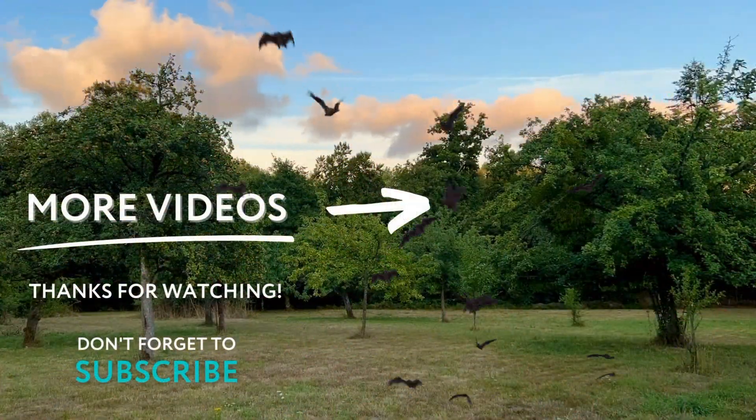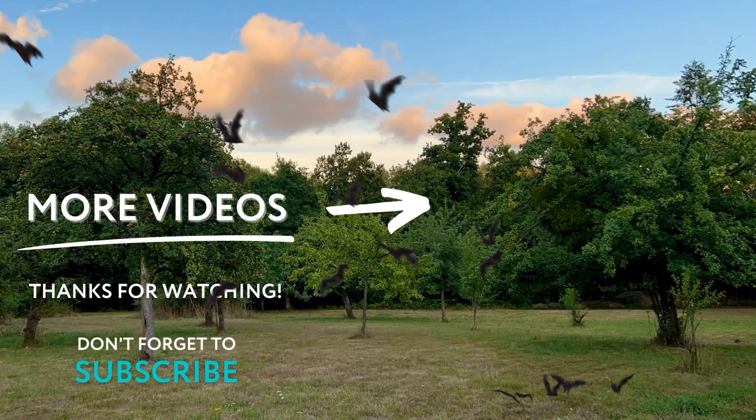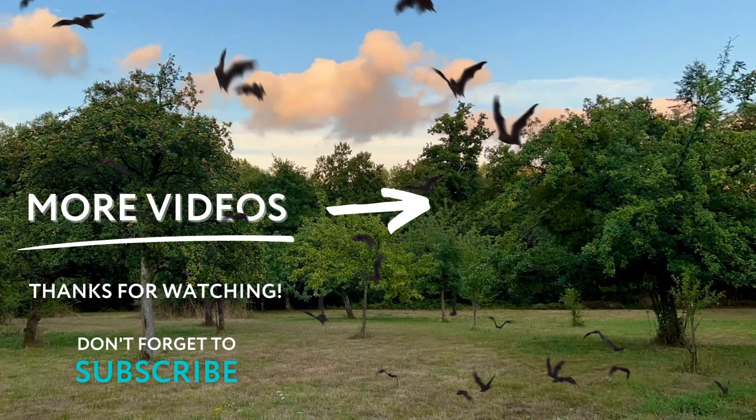Thanks for watching. If you've enjoyed this video, don't forget to subscribe. And if you have something to say, leave us a comment.